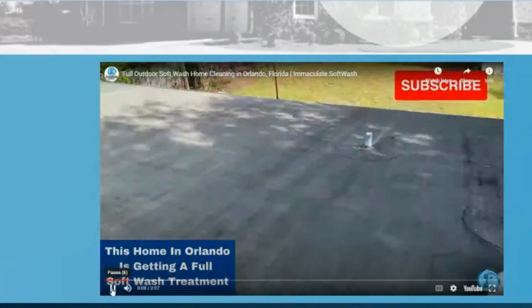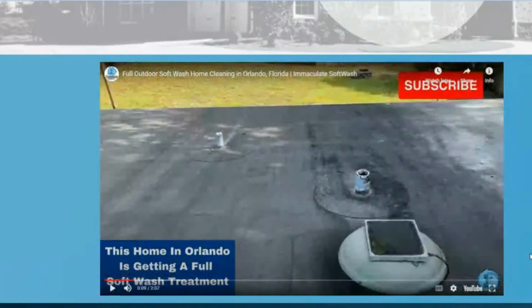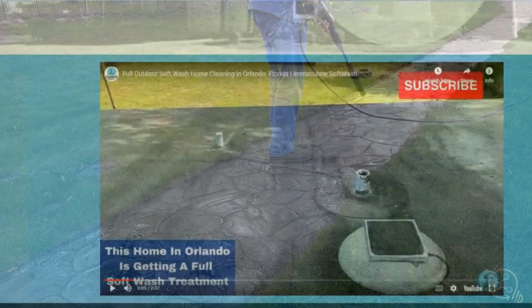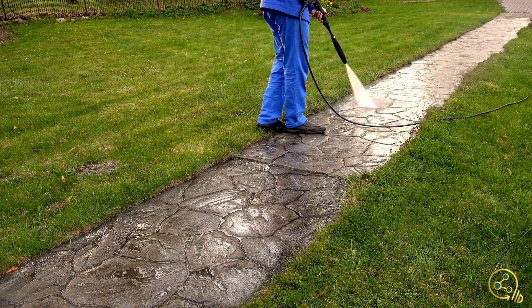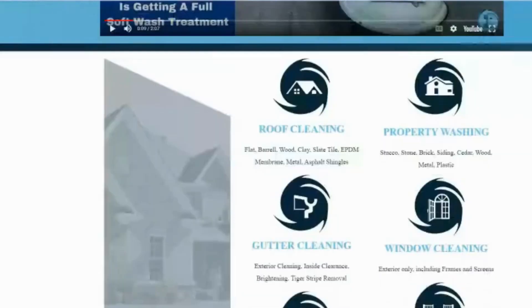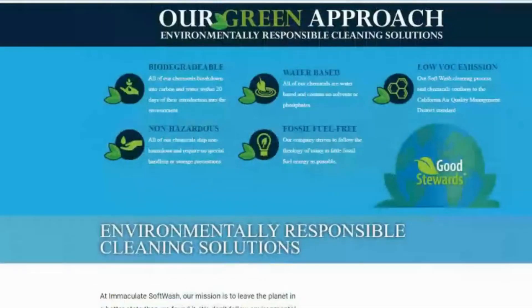When you click on it, you're in YouTube. There's also upbeat music on their website. If you go to immaculatesoftwash.com you can see all of this. The website is by and large similar in terms of look and approach — it's very much like an online brochure, which is what they want.